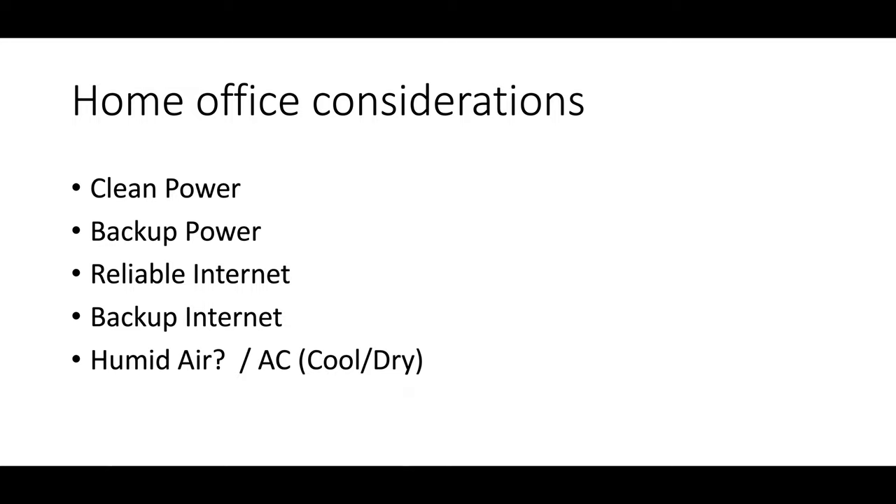Obviously, I'm not carrying a UPS with me when I travel nomadically, but I've got the laptop battery because I almost always just work directly off the laptop if I'm only going to be in a place for a couple of weeks. But clean power, clean internet, backup sources — that's important to me.